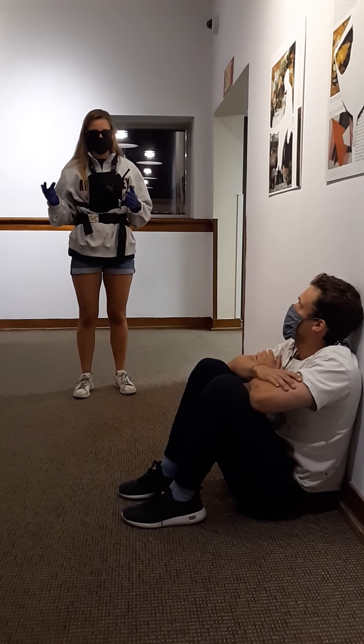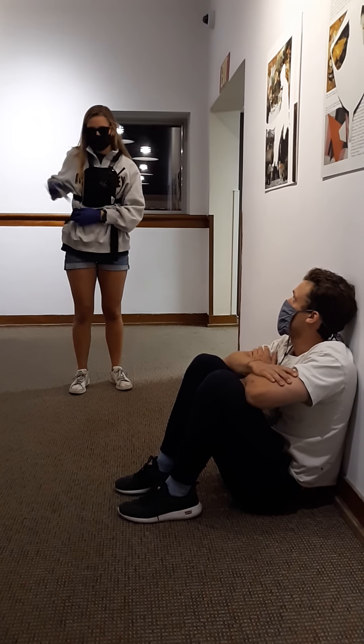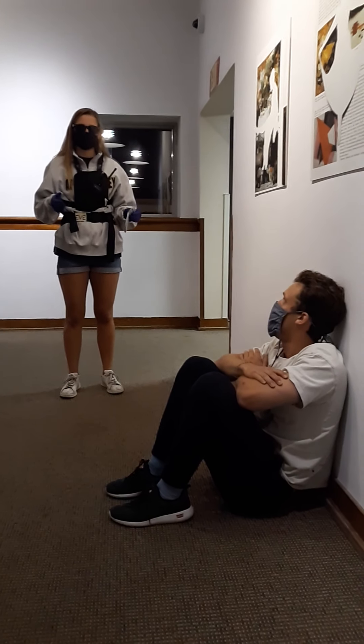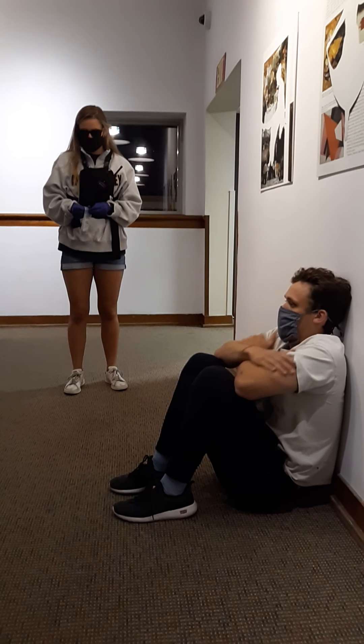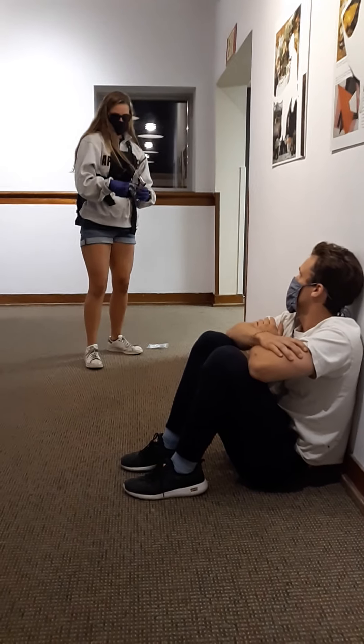The first thing I'm going to do is use my emergency blanket, because I know that they're suffering from mild hypothermia. So I am going to put this around them.